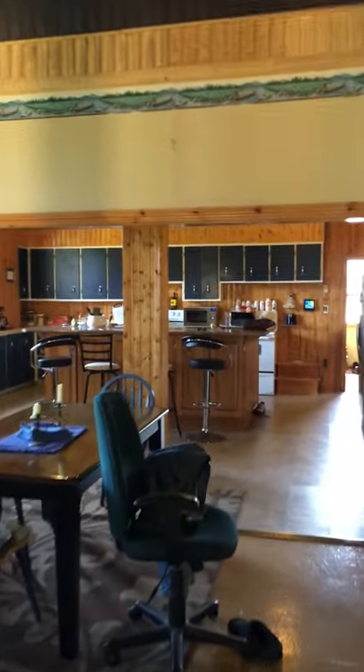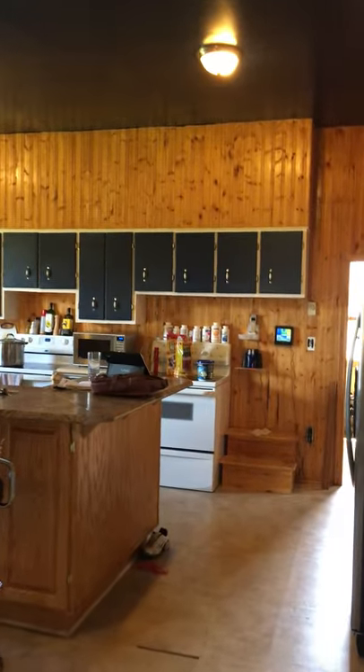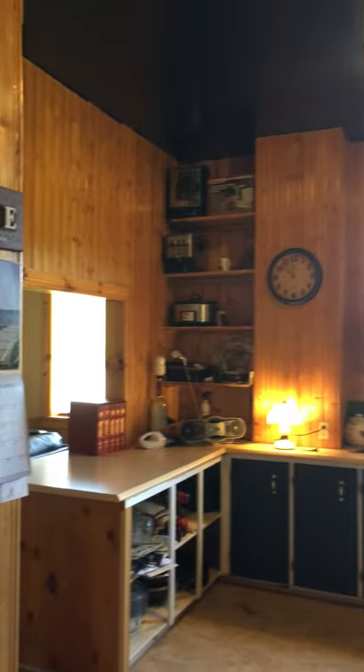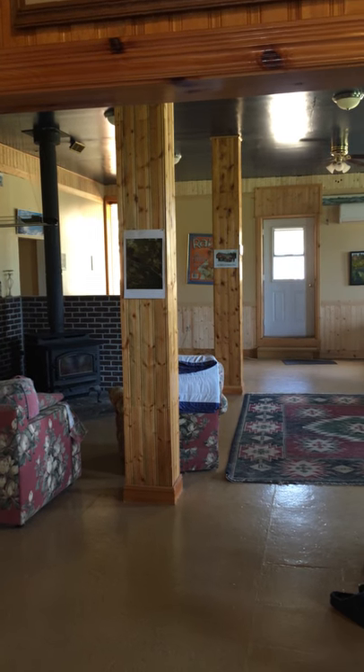Big setup, big kitchen. Pantry right here. That's the main floor — that's the main floor here in front of me.